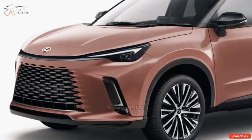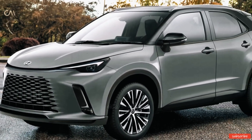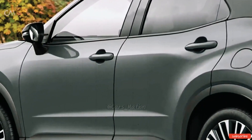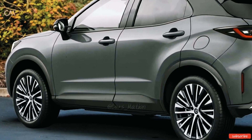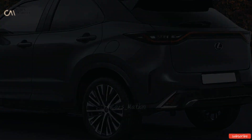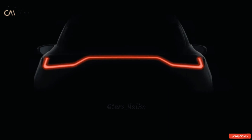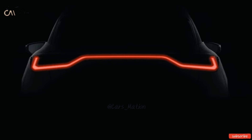The Lexus UX is the smallest SUV the brand currently offers, and it goes up against vehicles like the Mercedes-Benz GLA and the BMW X1 in the luxury B-segment SUV market. The LBX is expected to sit below the UX as Lexus's entry-level SUV, sharing its underpinnings with the Toyota Yaris Cross offered in Europe.